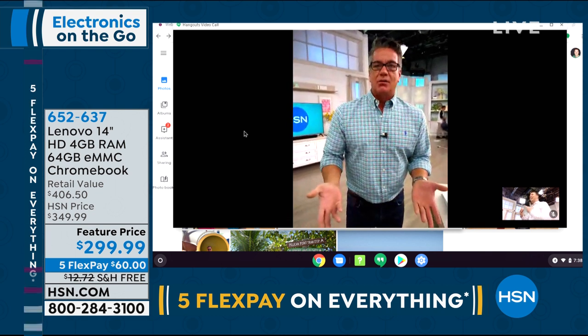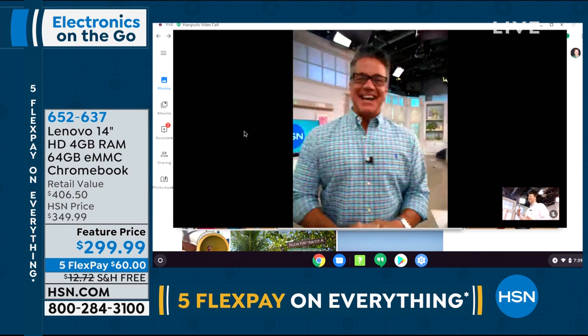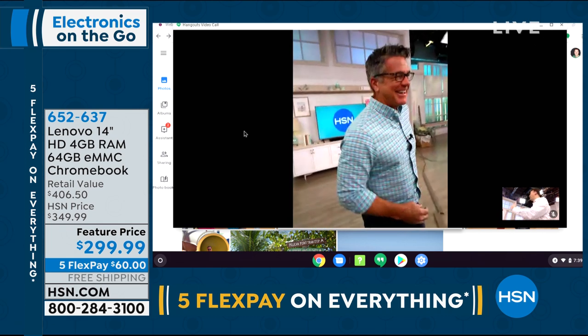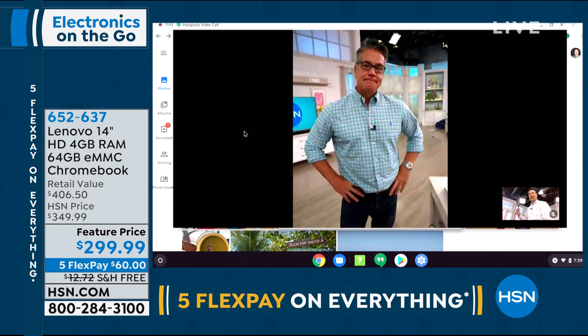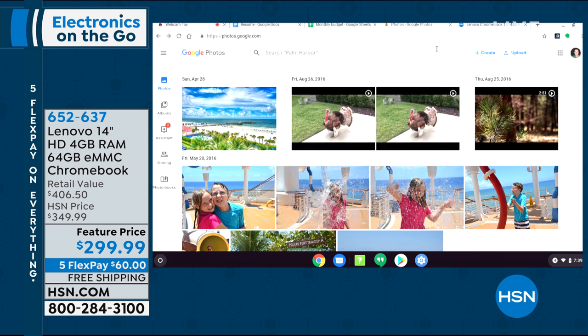Were you filming me that whole time, Joe? No — we're doing a live chat. If you have a phone, you can download Google Hangouts and do a live chat. This could be with your grandkids. How about that shot there — your hair is looking good today! And this is for free. A lot of times you need phone to phone or webcam to webcam. With this you can go from phone to computer and be able to chat because it's all done with Google Hangouts. You tap that one little button and it allows you to do that video chat right there.